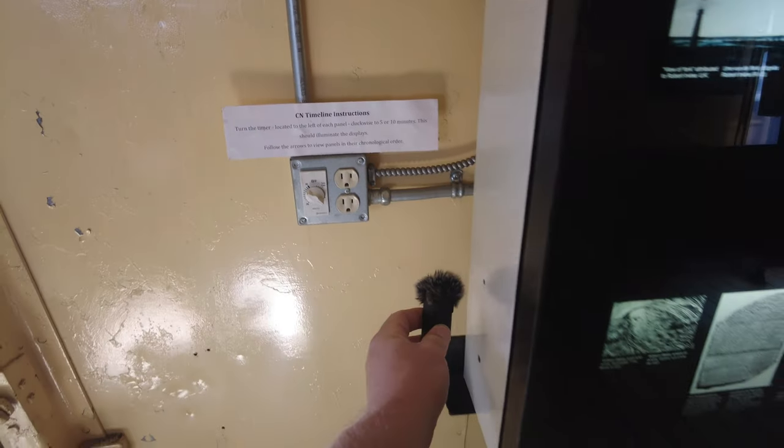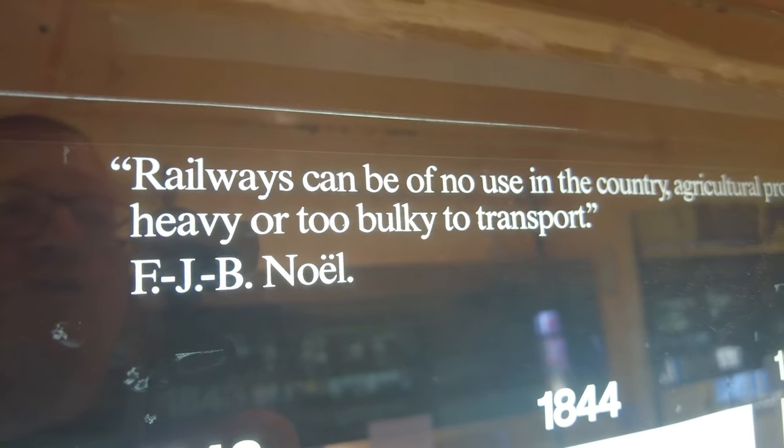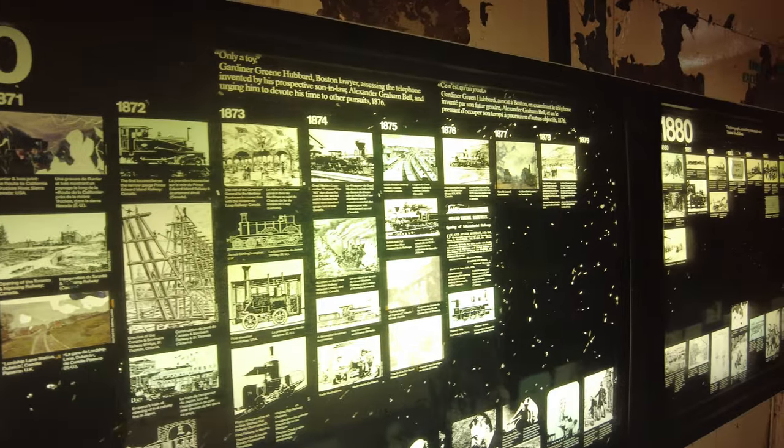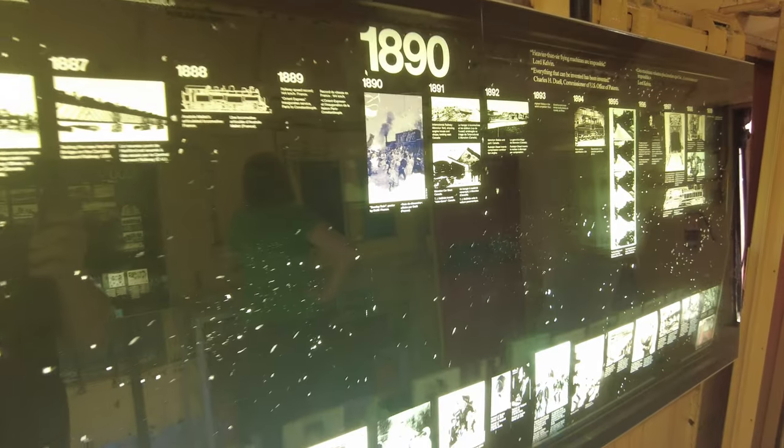Oh, I love it! 'Railways can be of no use in the country — agricultural products are too heavy or too bulky to transport.' Put that right up there with my technology predictions from the early 90s that said: A) there is no way anyone needs the power of a 486 CPU, and B) the internet of the 90s will be what CB radio was to the 70s — it's a bit of a fad and eventually it will go back into the hands of the few people who actually need it. You could spend the entire day here just reading all the displays and looking at all the different photographs, just in this section alone.